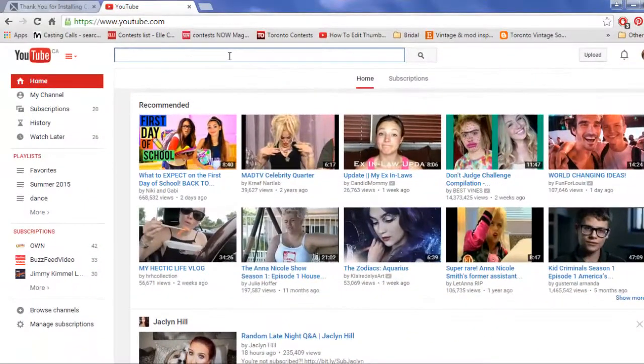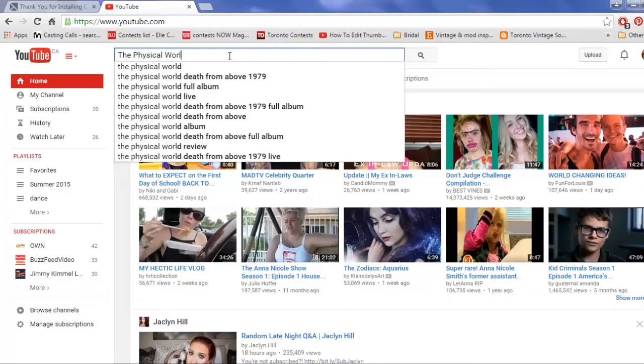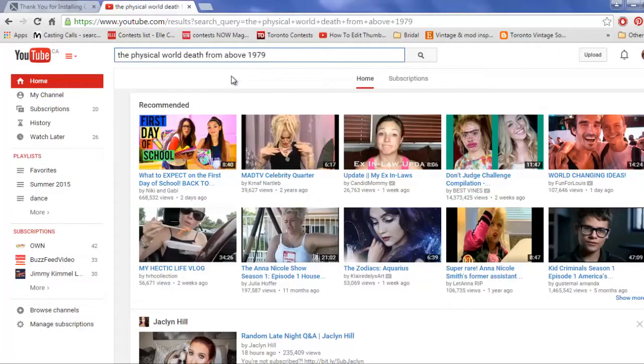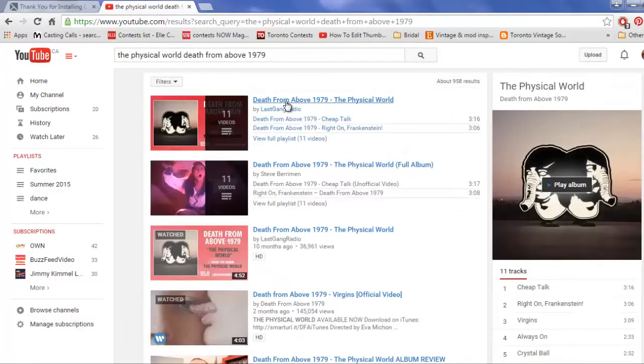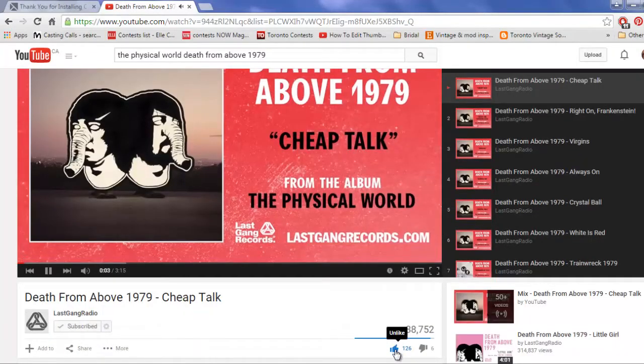Next up, music — I've been super into Death From Above 1979. I've been listening to The Physical World; just type it into YouTube, click on the first result, and there are lots of great tracks. Fun times, check it out.